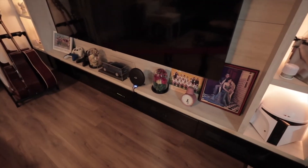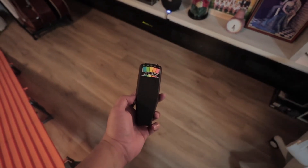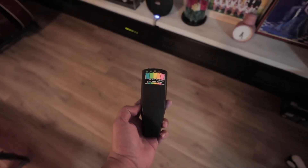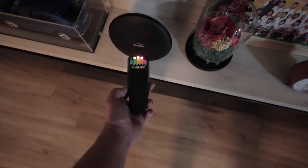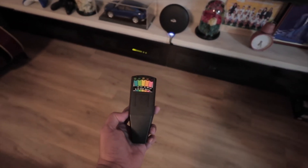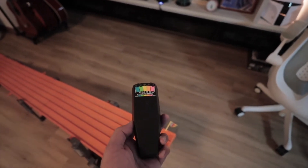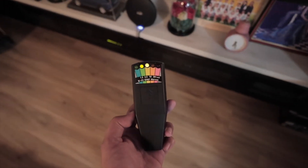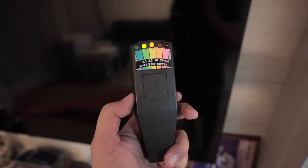Now we come to the one that definitely gives off EMF — the Wi-Fi. Let's see the range: how far does it pick up? It's intermittent. Let's get closer. How near do I need to go to get five bars? Now we come to the television area — not sure if it's the Wi-Fi giving off the EMF or the TV.